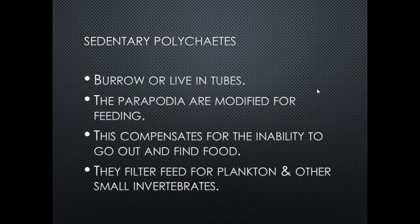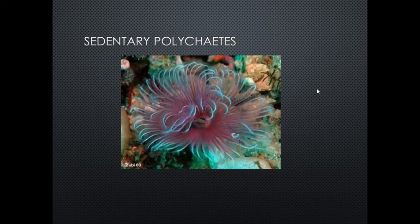Sedentary polychaetes are filter feeders. Many burrow and live in tubes; their parapodia are modified for feeding rather than locomotion. This compensates for their inability to go out and find food — they stay in one spot and let food come to them, filtering plankton and other small invertebrates. Their parapodia are much larger and thinner, designed to catch organisms floating by.